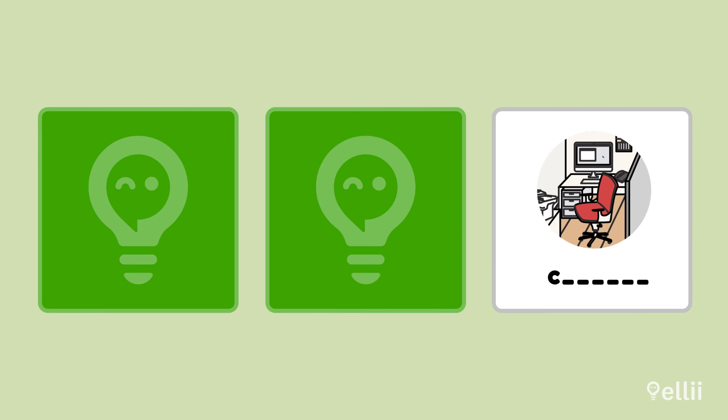One more. Do you remember the spelling of this word? Cubicle. The first letter is a C, not a Q.